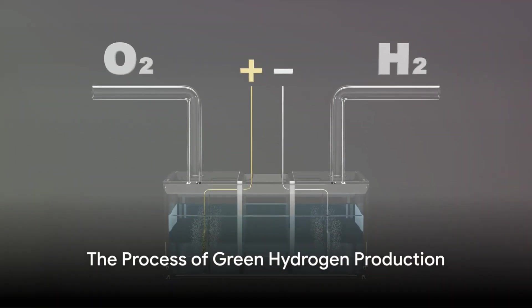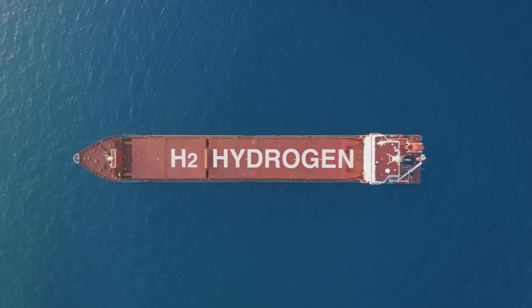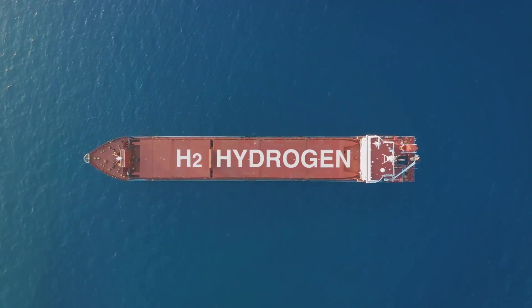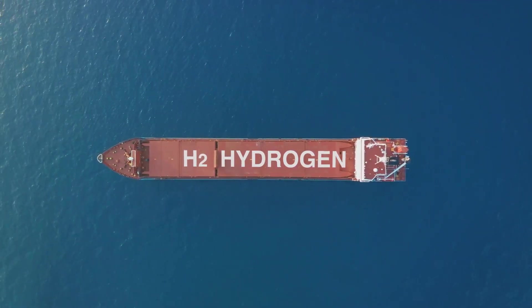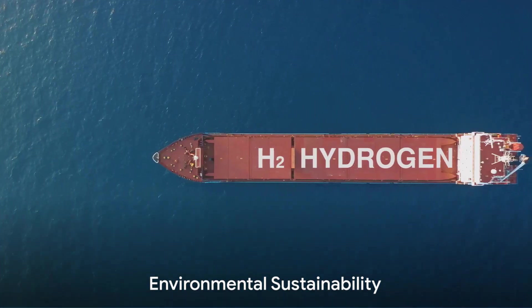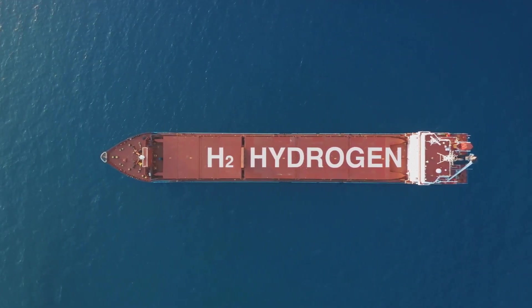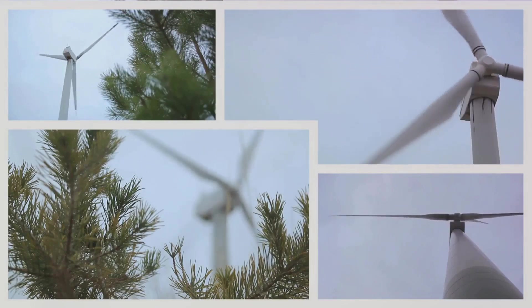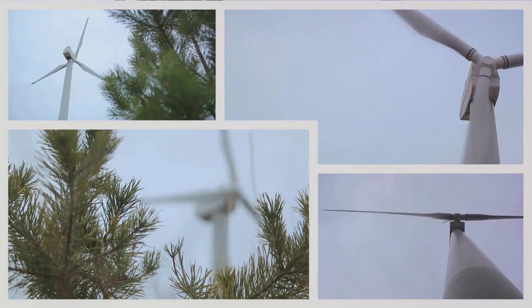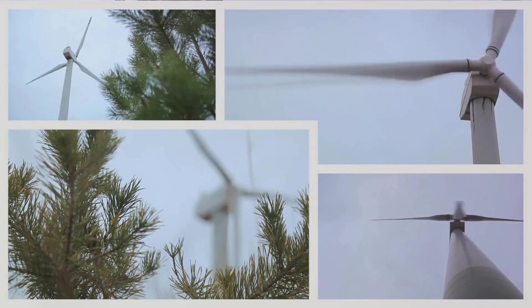Green hydrogen production involves a specific process known as electrolysis, which is powered by renewable energy sources. This process of electrolysis splits water into its fundamental components: hydrogen and oxygen. The first step is to harness renewable energy, such as wind or solar power. This electricity is then used to power the electrolysis process, splitting water into hydrogen and oxygen. In producing green hydrogen through this process, we are able to dramatically decrease the emission of harmful greenhouse gases, making it a remarkably clean source of energy.